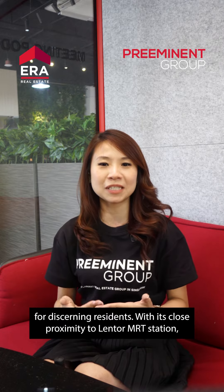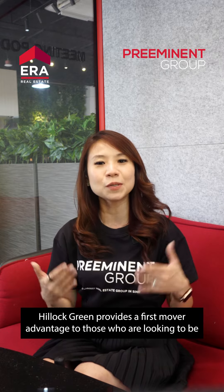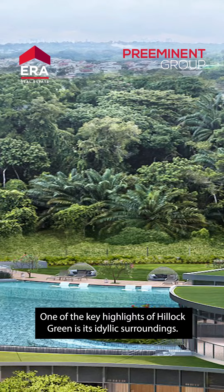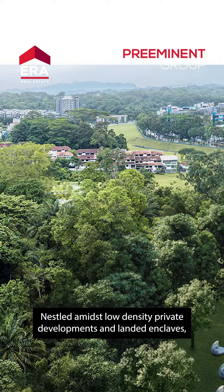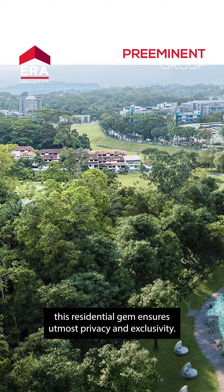With its close proximity to Lentor MRT station, Hillock Green provides a first-mover advantage to those who are looking to be a part of the new and exciting township. One of the key highlights of Hillock Green is its idyllic surroundings. Nestled amidst low-density private developments and landed enclaves, this residential gem ensures utmost privacy and exclusivity.